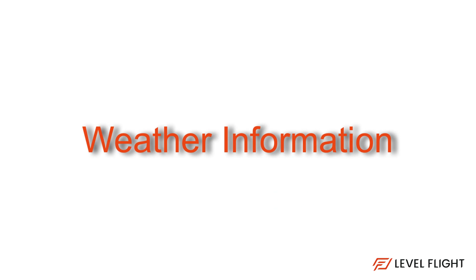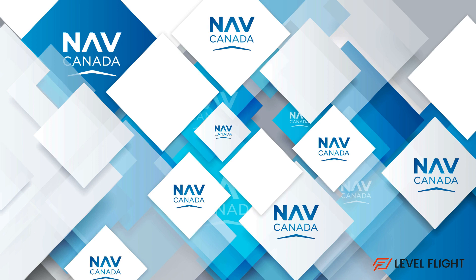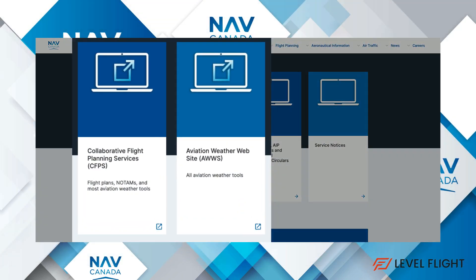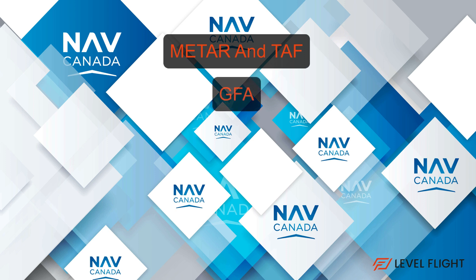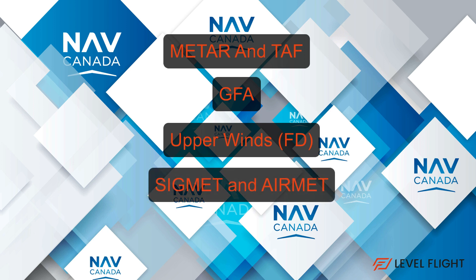Whether or not you did your initial planning a day or two prior to your flight, now is the time to evaluate the weather. In a previous video we showed you how to access the weather charts and how to interpret them. Today I've prepared the weather package for you. Included is the METAR and TAF, the graphical area forecast, the upper winds or the FDs, SIGMETs and AIRMETs, and the NOTAMs.